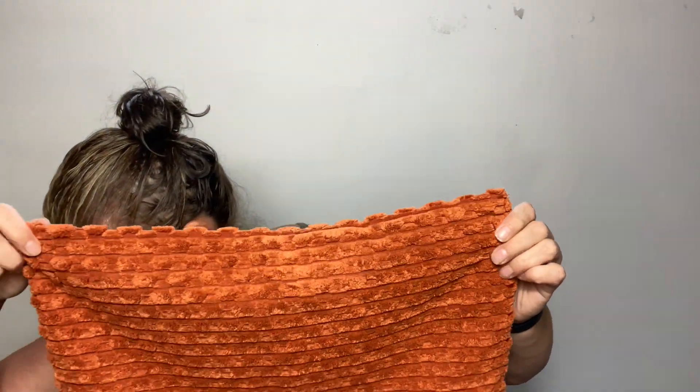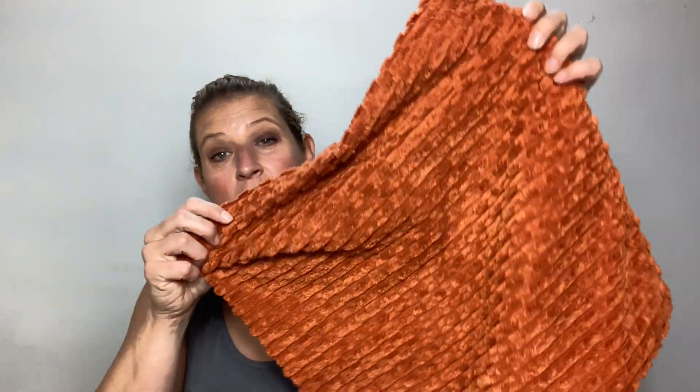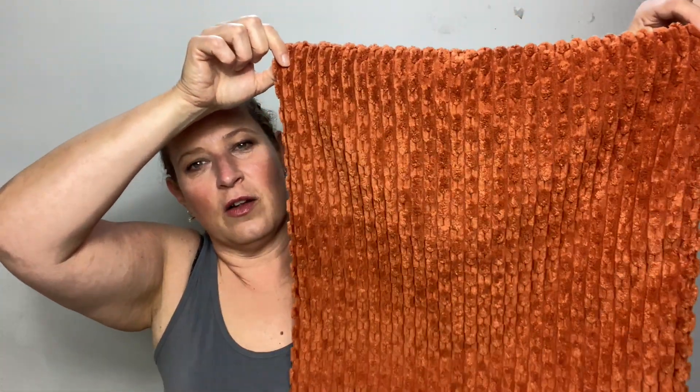Now for the exciting part — I got some stuff for fall and Halloween. First is a corduroy throw pillow cover, which is $5.98 each. It's very soft and has a nice pattern. I really like the color because it's that burnt orange, which I love. I'm not quite sure where I'm going to put it yet, but I have a couple of ideas.